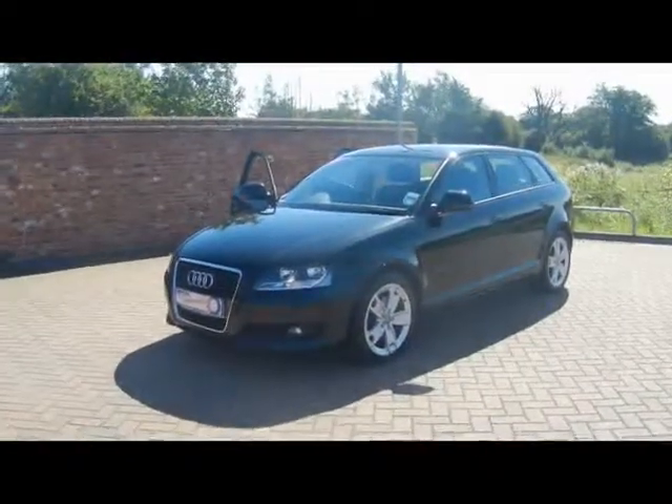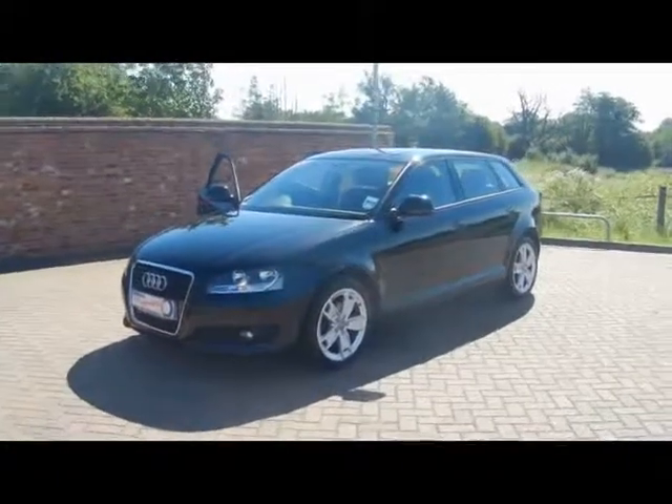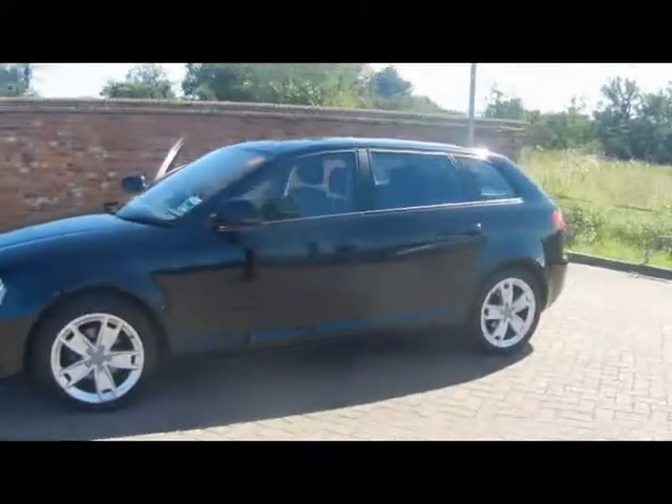Welcome to Imperial Cars. We have a 2009 Audi A3 Sport 1.9 TDI-E to show you. We'll go for a brief tour around the car to highlight some features and to try and give you a better idea of the condition as well.